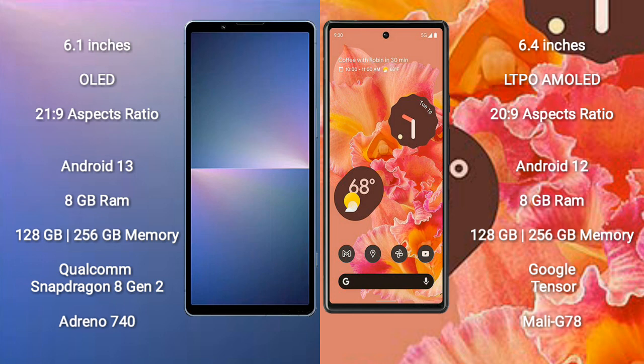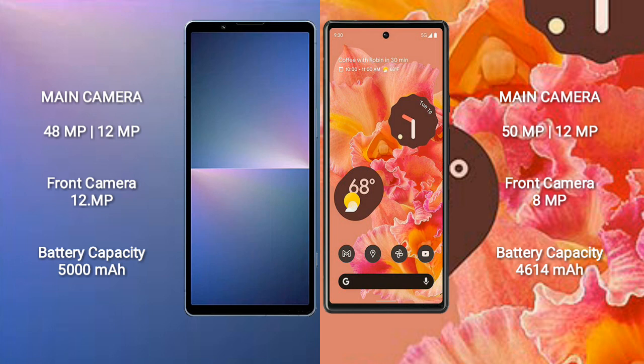The Sony Xperia 5 Mark 5 features a Qualcomm Snapdragon 8 Gen 2 processor and Adreno 740 GPU. The Google Pixel 6 comes with 8GB RAM and 128GB or 256GB internal storage, a Google Tensor processor, and Mali-G78 GPU. The Sony Xperia 5 Mark 5 has a dual rear camera setup of 48MP plus 12MP, and a 12MP front camera.